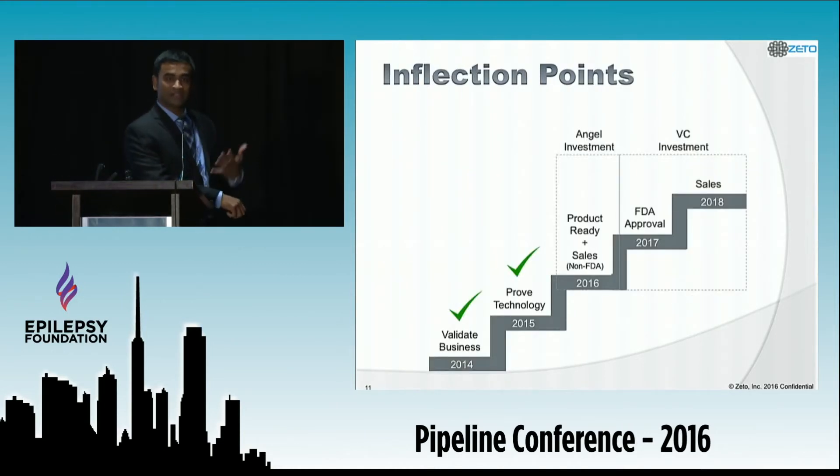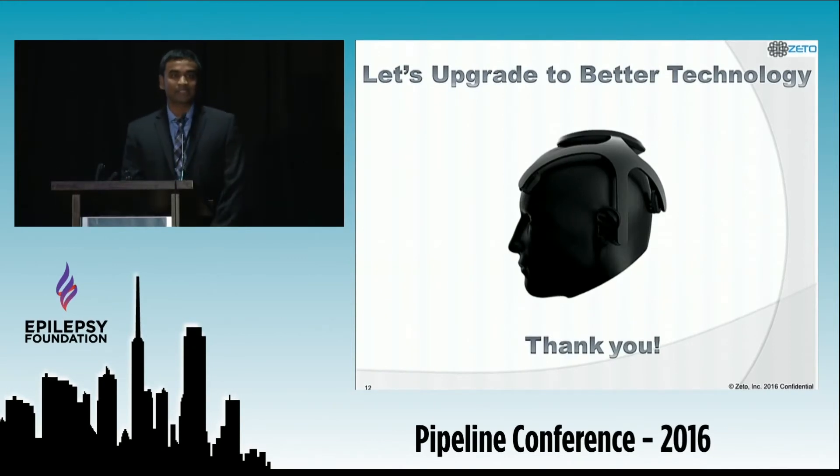So far I've funded the company mostly with my savings, and we've developed beautiful prototypes and shown that our product works really well. Our goal for 2016 is to complete the full product and sell to the non-FDA market by Q4. We also have a clinical trial coming up next month. Once we show customer traction and gain confidence in our supply chain, we will be attractive to a VC for further investment. That investment will fund us for the FDA process and sales in 2018. In conclusion, let's upgrade to better technology. Thank you.